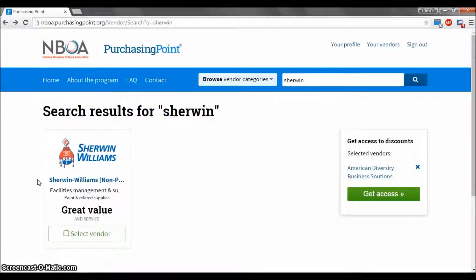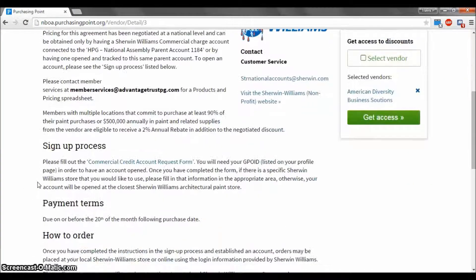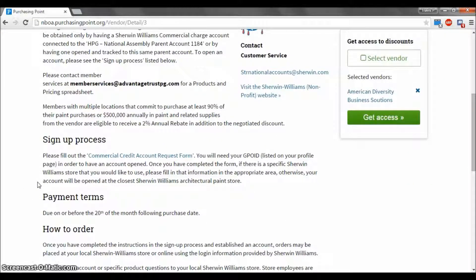To illustrate the different processes that vendors will use for those looking to register for discounts, let's select the vendor Sherwin-Williams. Next, scroll down to the sign up process portion. As you can see, this vendor requires that registrants complete and submit a form. While most do not require this, it is important to read the sign up process for each vendor to ensure that you will receive benefits.